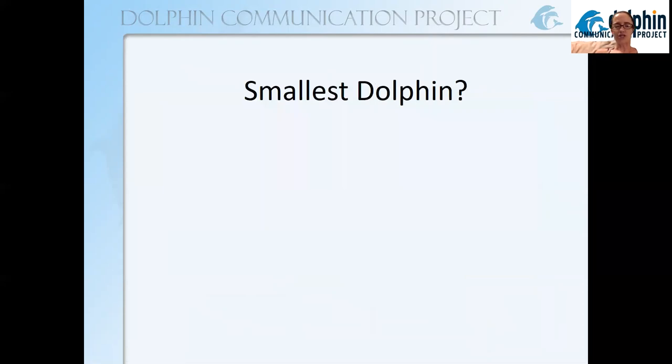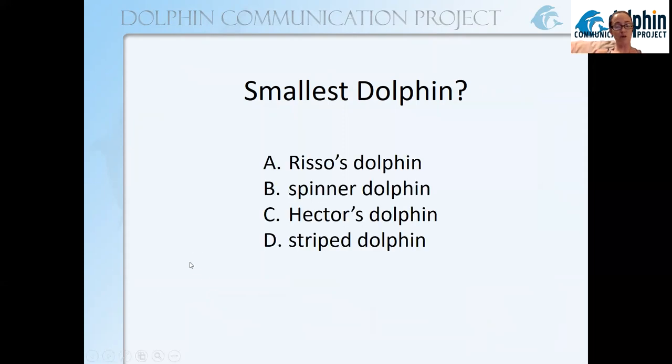Next quiz question: what is the smallest dolphin species? We know the biggest is the orca, so who is the smallest? Is it the Risso's dolphin, spinner dolphin, Hector's dolphin, or the striped dolphin? The smallest dolphin species is the Hector's dolphin.